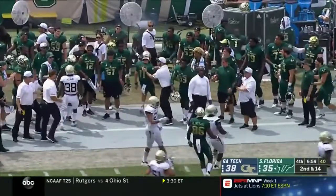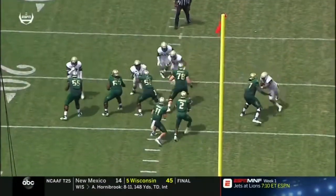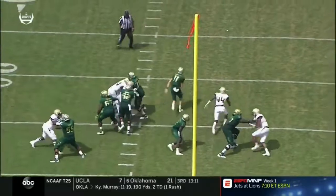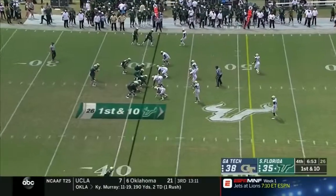He's got the first down with his legs out near the 40-yard line. He recognizes right away that there is nothing in front of him — no need to stop. Gets the first down and gets out of bounds.